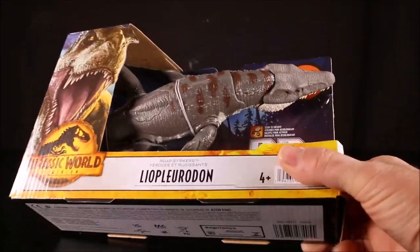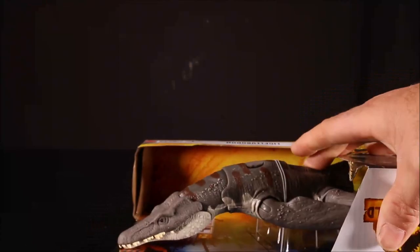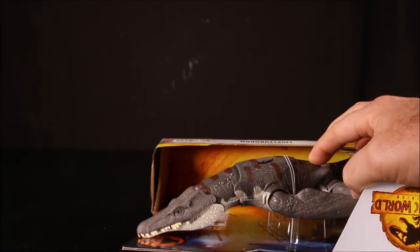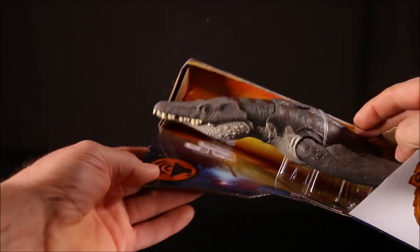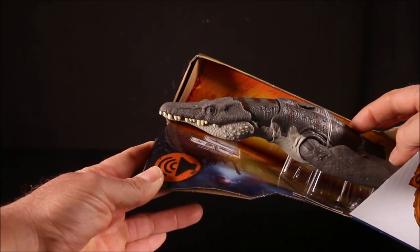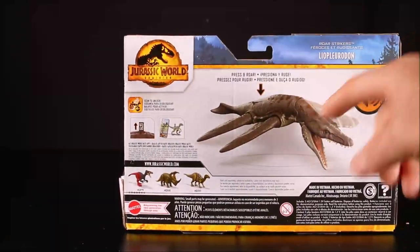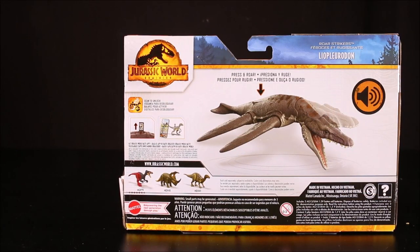This is the Roar Strikers Liopleurodon. This one is awesome — another awesome aquatic dino. It doesn't want to... oh, there we go. Wow, that's a cool sounding roar. You got the skin closed with that one. It says press in to roar. Cool.